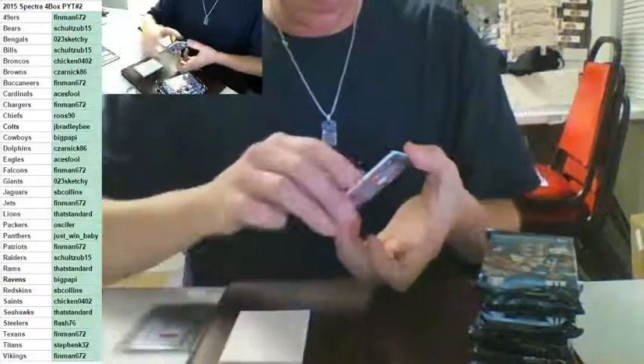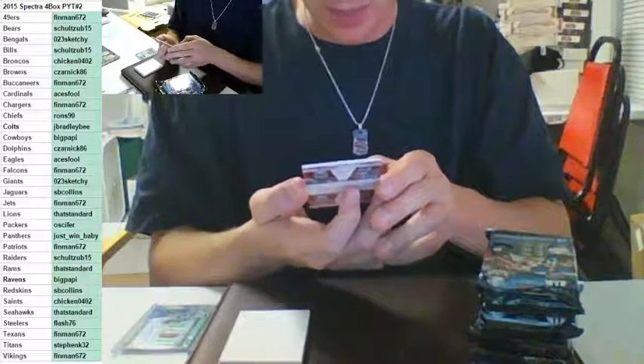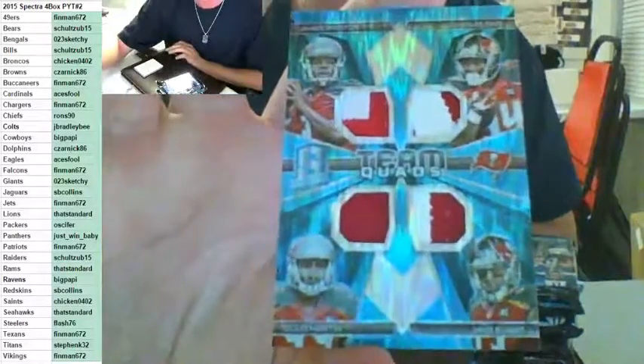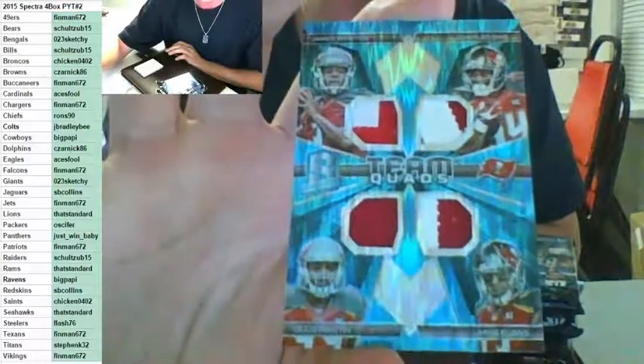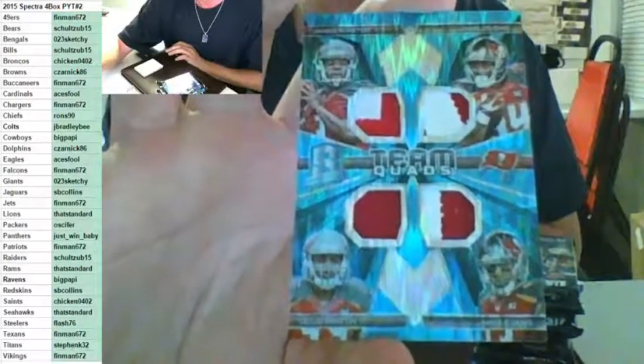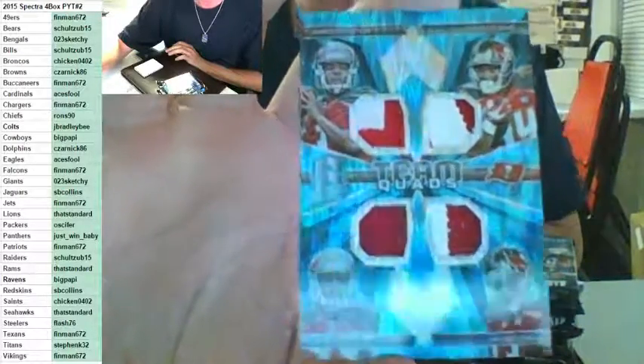Number to 50 — Team Quads. Jameis Winston, Charles Sims, Mike Evans, and Doug Martin with the patch. Number to 50, going out to the Bucs. Finman, nice hit for the Bucs — Winston, Sims, Martin, and Evans, two color to 50.